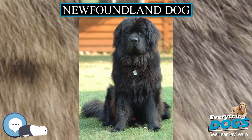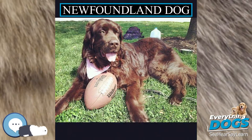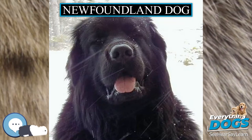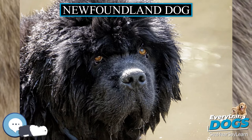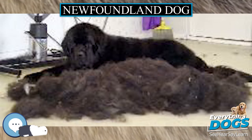'That boat, Rover by name, which, though now in strange seas, had often pressed the beach of Captain Delano's home, and, brought to its threshold for repairs, had familiarly lain there, as a Newfoundland dog, the sight of that household boat evoked a thousand trustful associations.' — Herman Melville, Benito Cereno.